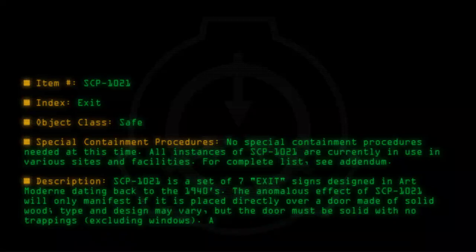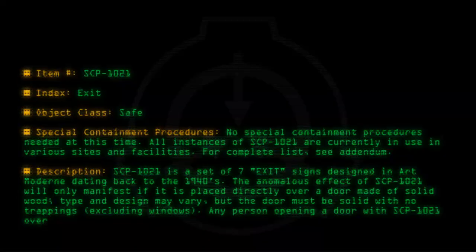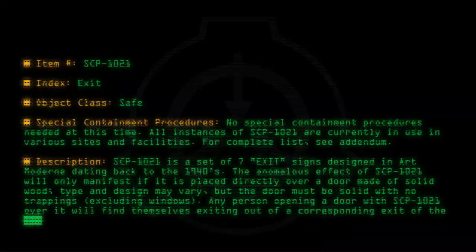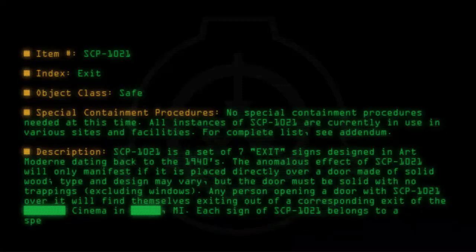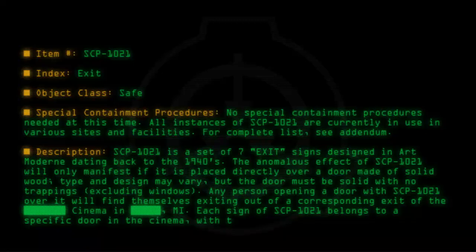Excluding windows, any person opening a door with SCP-1021 over it will find themselves exiting out of a corresponding exit of the cinema in Michigan. Each sign of SCP-1021 belongs to a specific door in the cinema, with the main entrance being the only door without a connection.